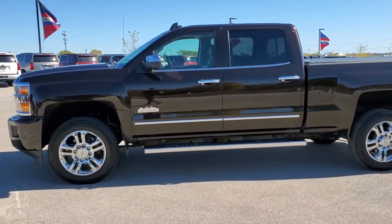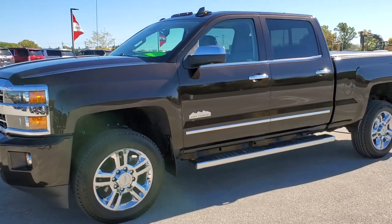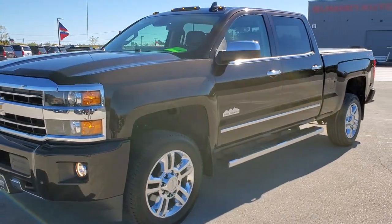This is stock number 11030. We are here at Summit Automotive in Fond du Lac, Wisconsin, your new and used heavy-duty truck headquarters.